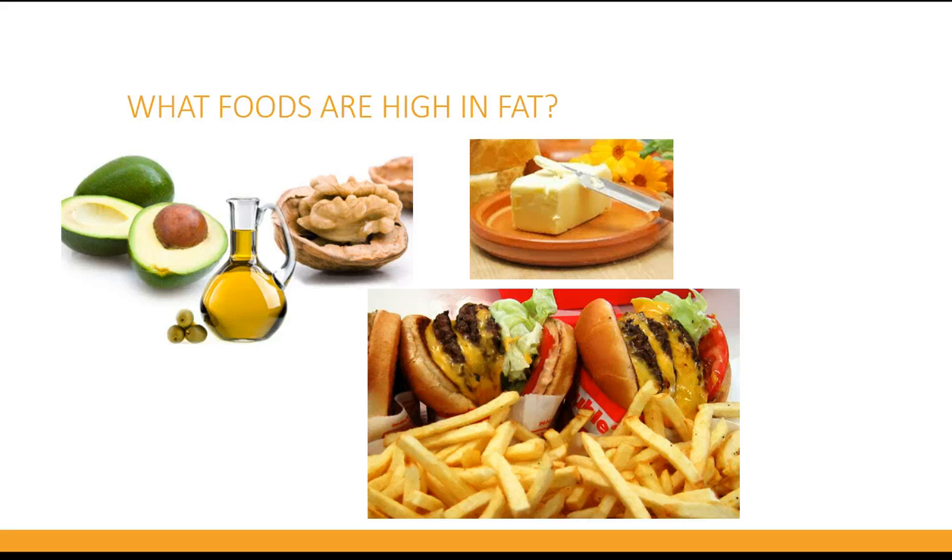Some foods are higher in fat such as pizza, fried foods, and desserts. Some salad dressings contain carbs and fat as well.